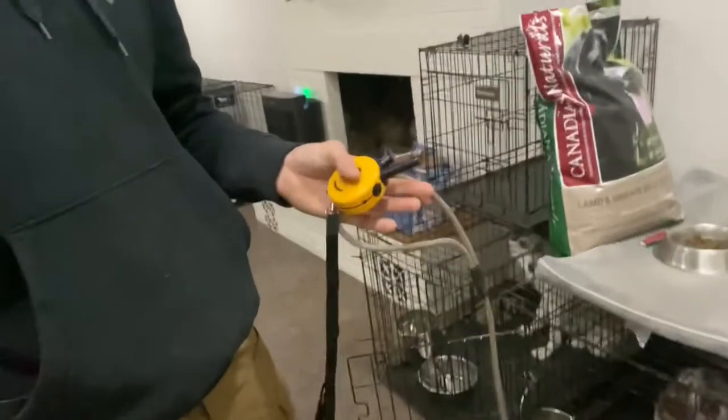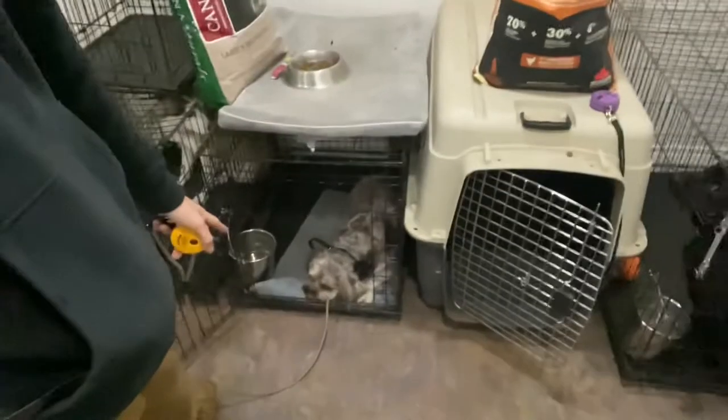We have the slip leash on here and the e-collar on as well. As soon as we open the crate up in the morning, that's the first thing we do — slip leash goes on, e-collar goes on, remote is turned on, and we're good to go. We're waiting for calm behavior in the crate. Typically if I open that door, I can just ask for a sit, but I'll often correct them for attempting to step out. If Wicket starts to step out, I'll say no, tap the e-collar, and step into him a tiny bit.